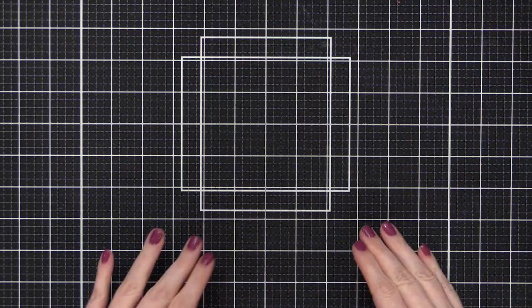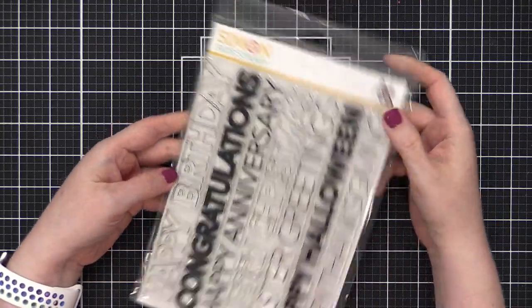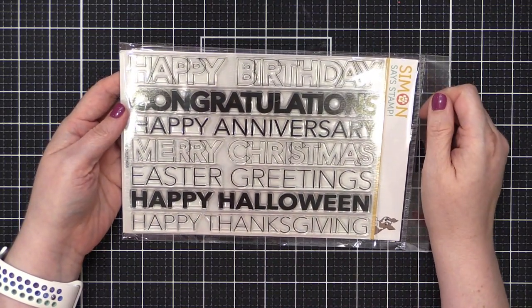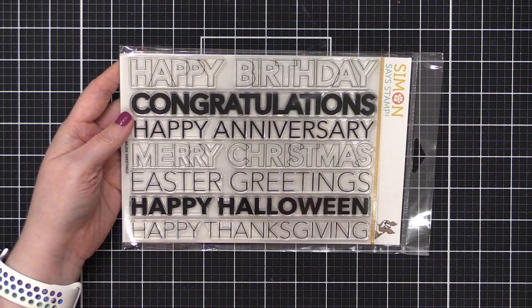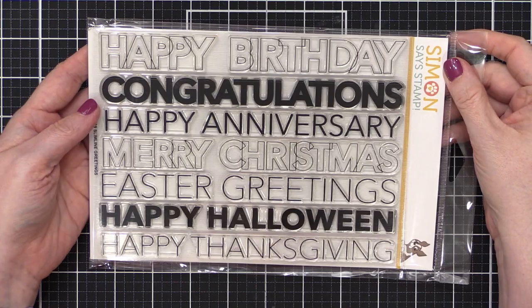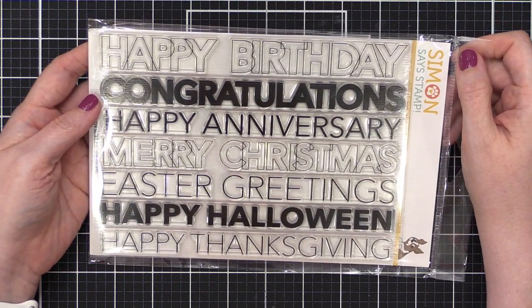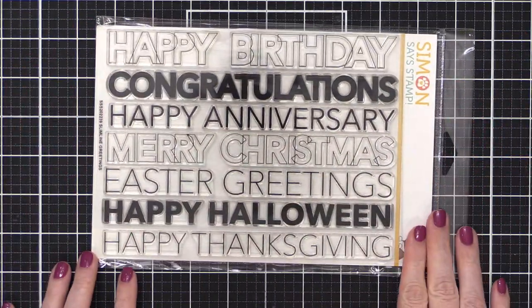We're jumping right into the stamps. The first stamp set is Slimline Greetings — these greetings are super lengthy for your slimline cards. I've struggled finding greetings long enough to go on slimline cards, so I love how everything is overlapped on these outline ones. It looks so fantastic.